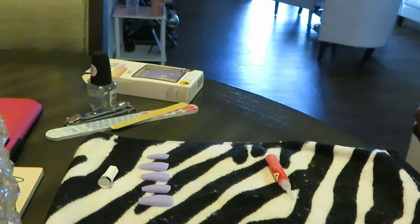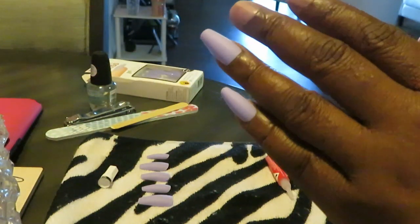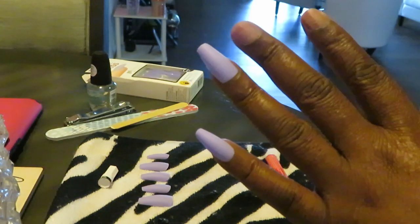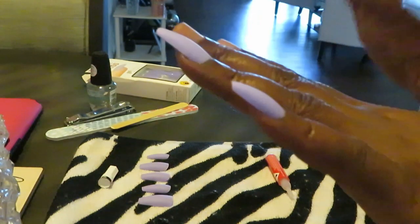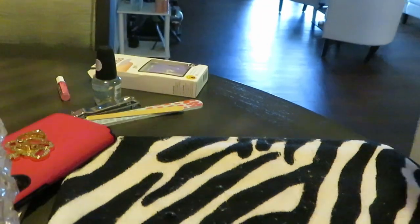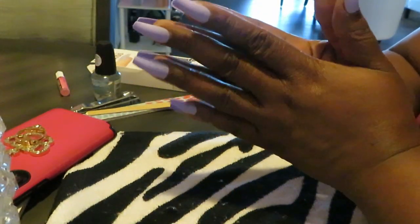And this is all from experience guys, from me doing it. Look at that — zero to a hundred real quick. Amazing. I'm going to go ahead and just get the rest of the nails on, I will be back. Okay guys, I'm back and I have finished my nails, as you guys can see.